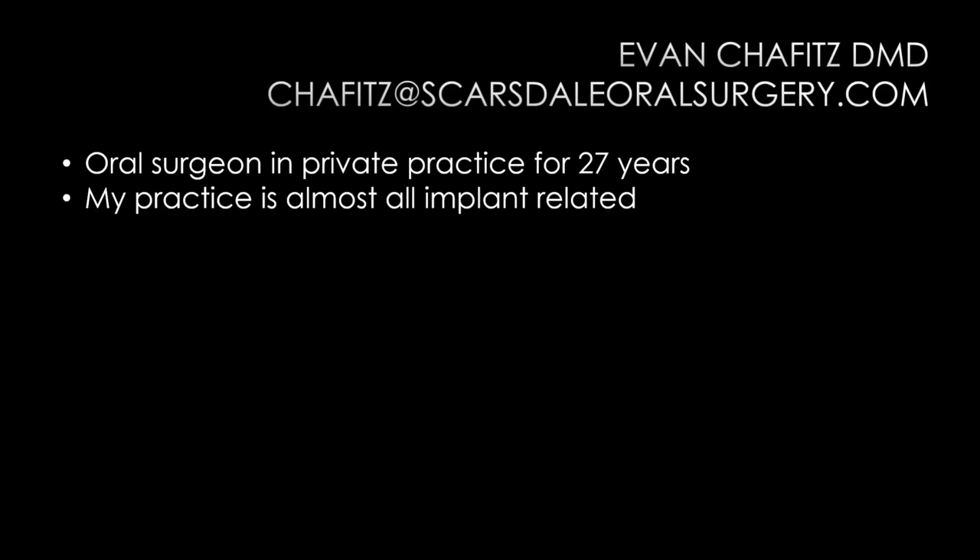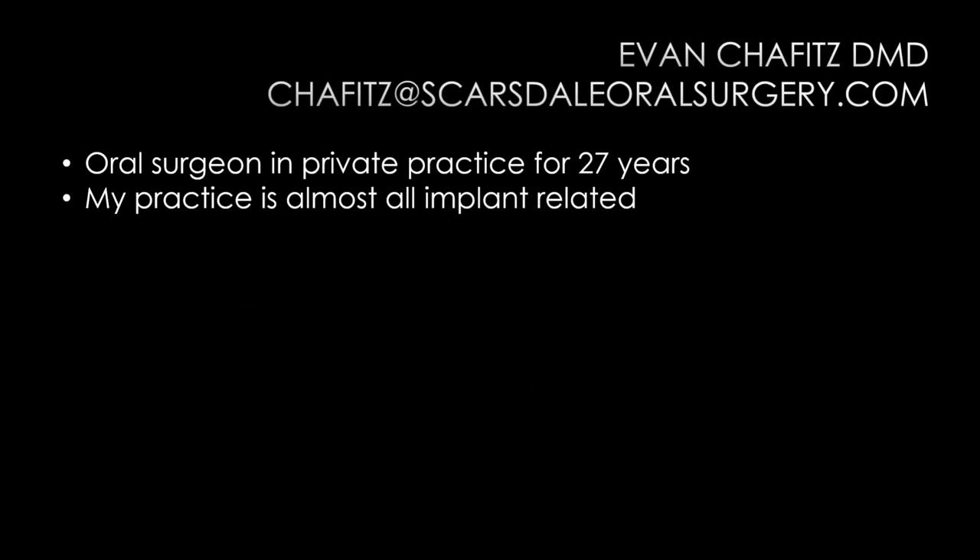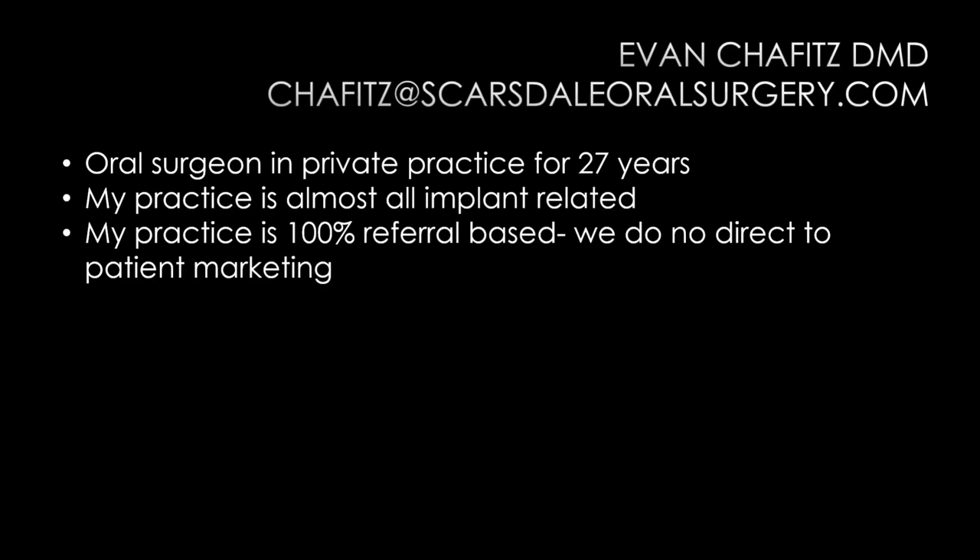Dr. Chavitz introduces himself: an oral surgeon in private practice for 27 years, with a practice that has evolved to become almost exclusively implant-related — implant surgery, digital planning, and bone grafting. He no longer does hospital work or maxillofacial cases. His practice is 100% referral-based with no direct-to-patient marketing or SEO. He built that by being available, similar to how Jay built trust by stepping up during COVID — printing and donating time and resources when people needed him.